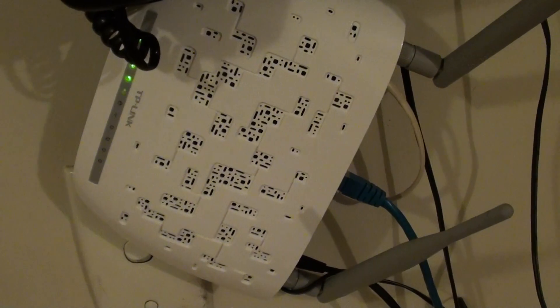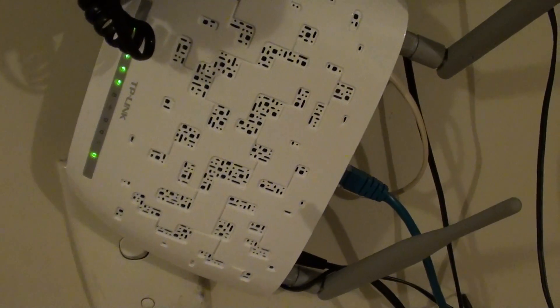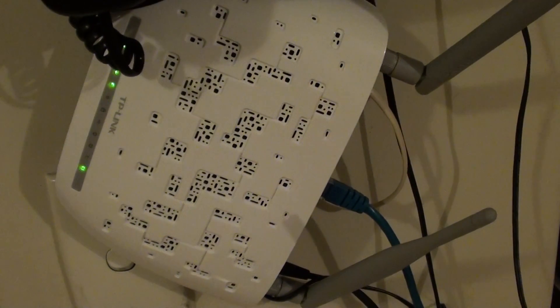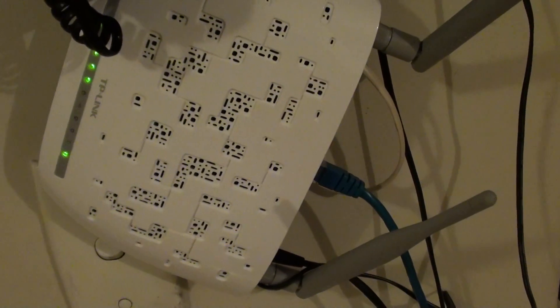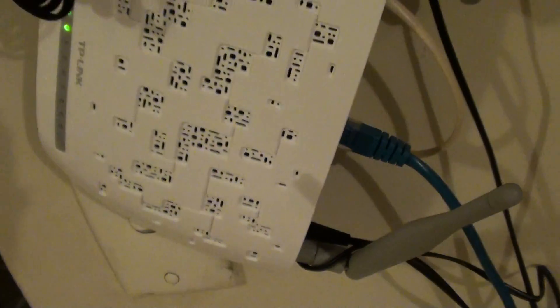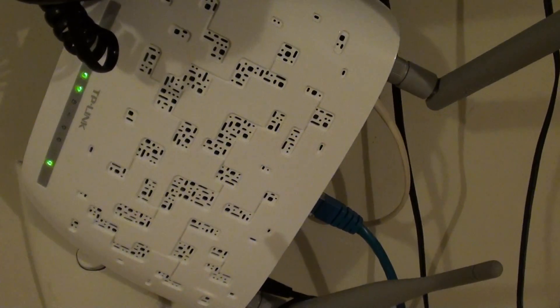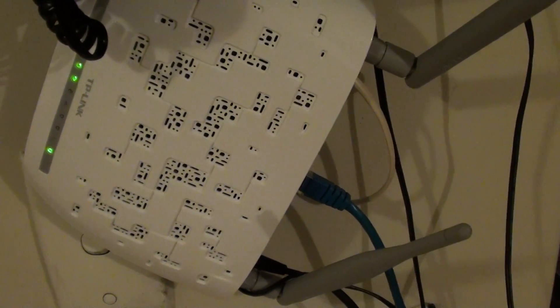Sometimes it can run faster for half an hour, sometimes for one hour, or sometimes even for a day. Now if you continue to experience this problem, you can also try to perform a hard reset of the modem. Usually there is a reset button at the back or a small hole — you can use a pin to push it in and it should reset the modem. You might have to re-enter the Wi-Fi password and username again to get it going.